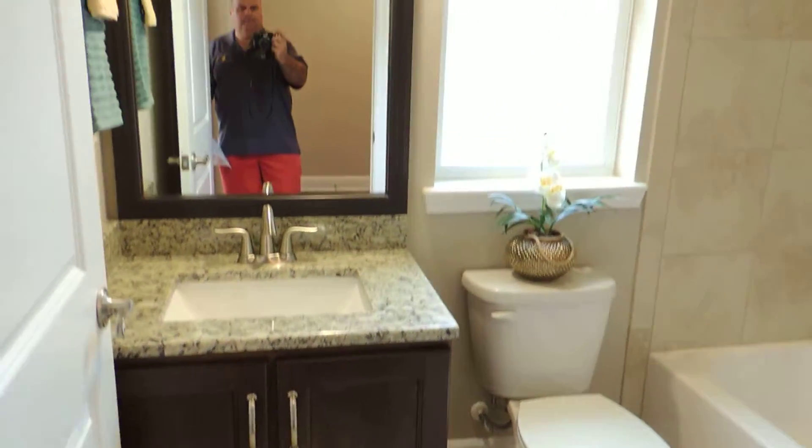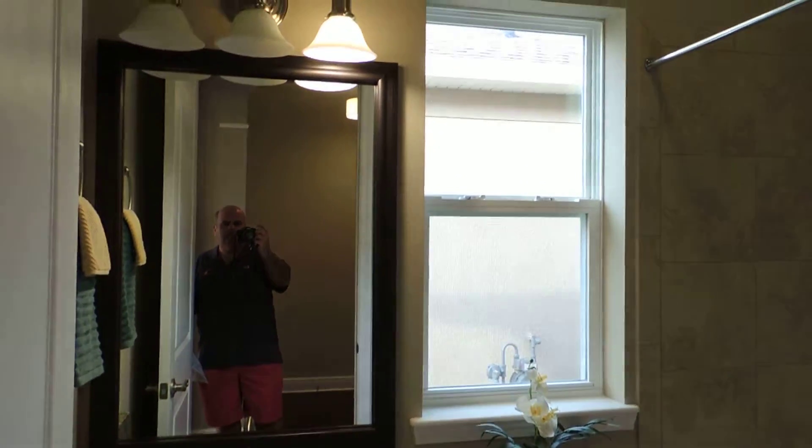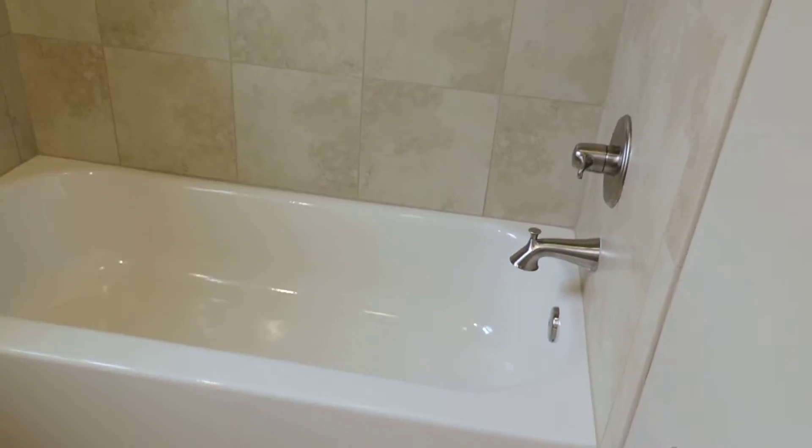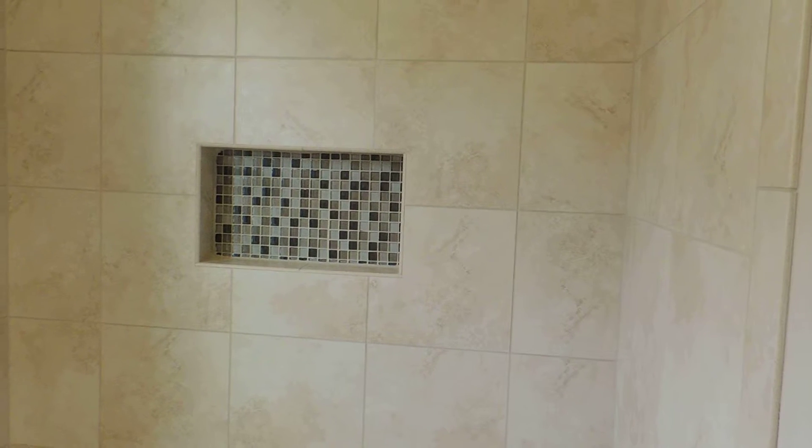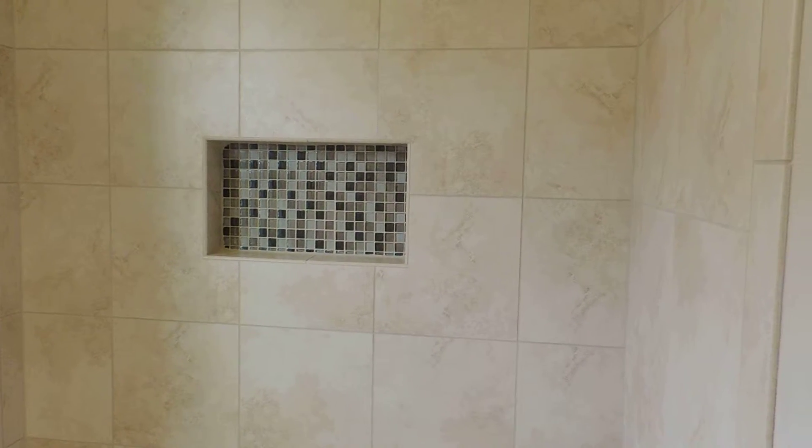This is bathroom number two. See the pretty tile work. They actually have a nice little recessed box there for your shampoos and soaps, things like that.